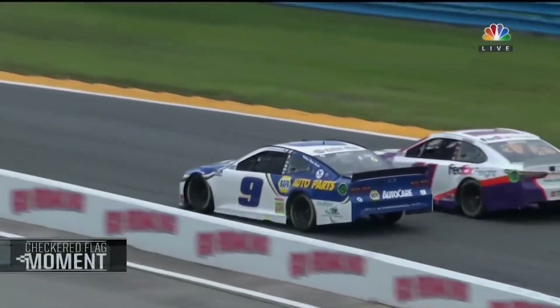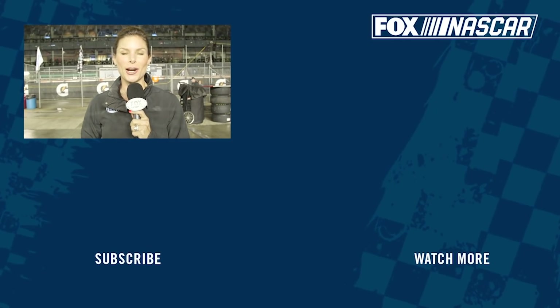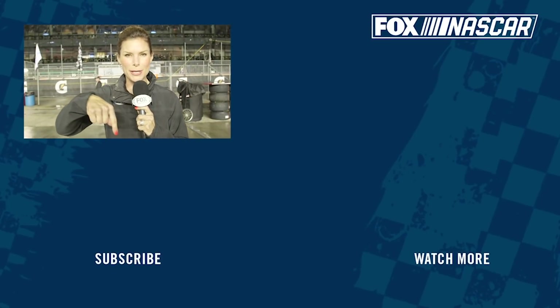How good is Chase Elliott on road courses? For more great NASCAR on FOX content, subscribe to our channel.